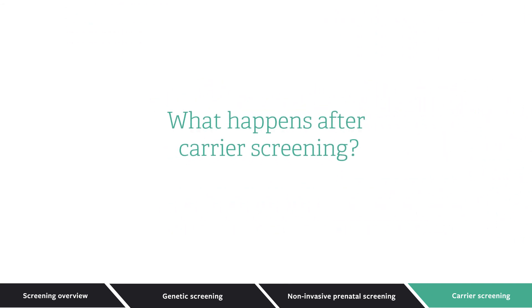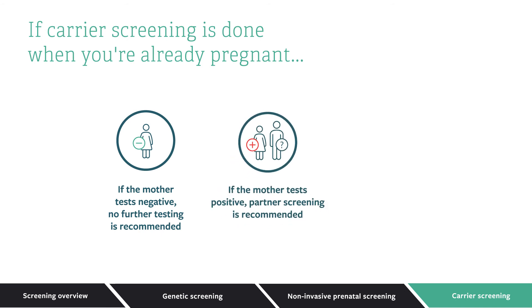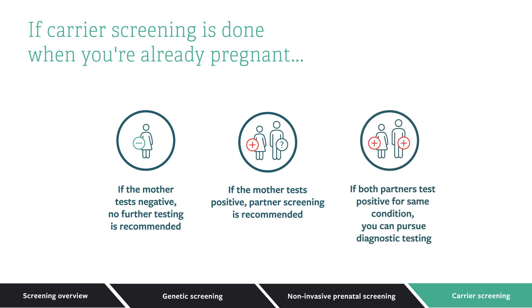What happens after carrier screening? If the mother tests negative, no further testing is needed. However, there is a good chance the mother will test positive — more than half of people do. If the mother's results show she is a carrier for a recessively inherited condition, the father should undergo carrier screening. If both parents are found to be carriers for the same recessive condition and a pregnancy is already underway, you can pursue diagnostic testing such as chorionic villus sampling or amniocentesis to definitively determine if the baby is expected to have symptoms. Remember, even if both partners are carriers, many pregnancies are perfectly healthy.